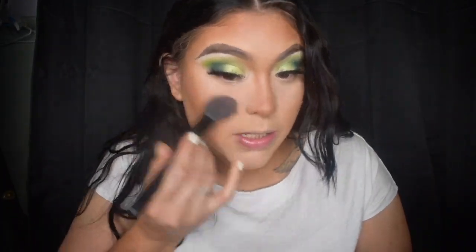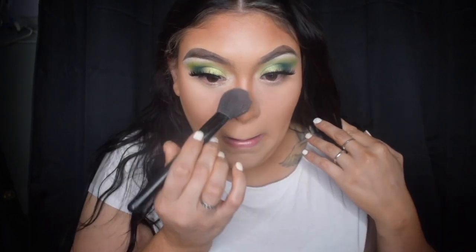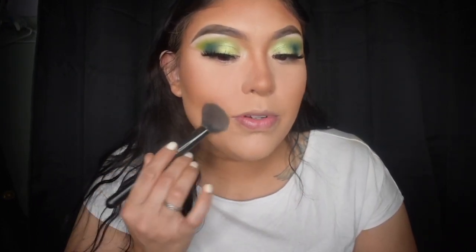I hate my pointy nose, so I do this type of contour where it goes across to make it a little more rounded. Alright, now we're going to brush off the excess powder that's been sitting there. Now we're going to set the entire face with the Wet and Wild Bare Focus Clarifying powder in the shade Light Medium.